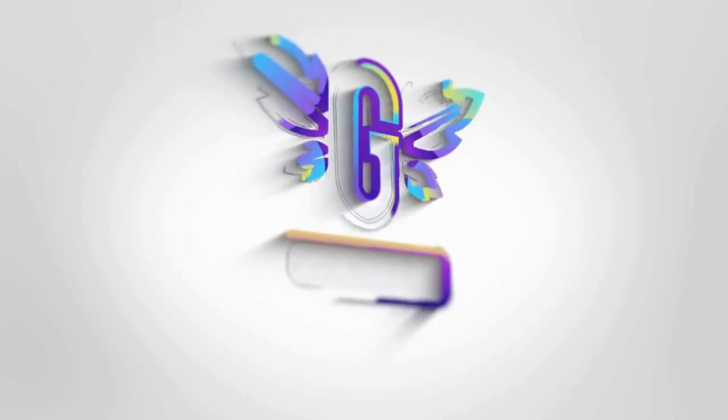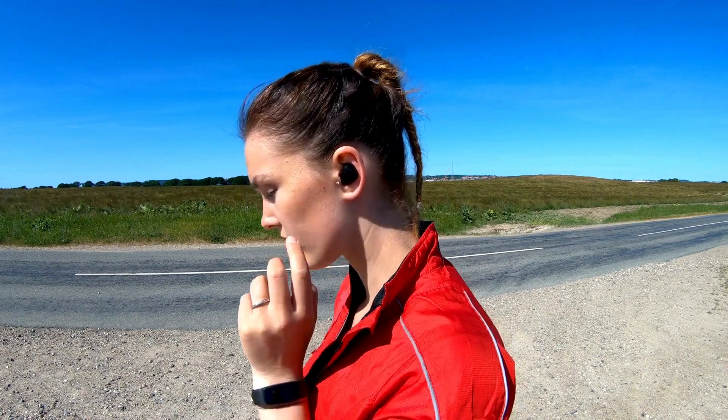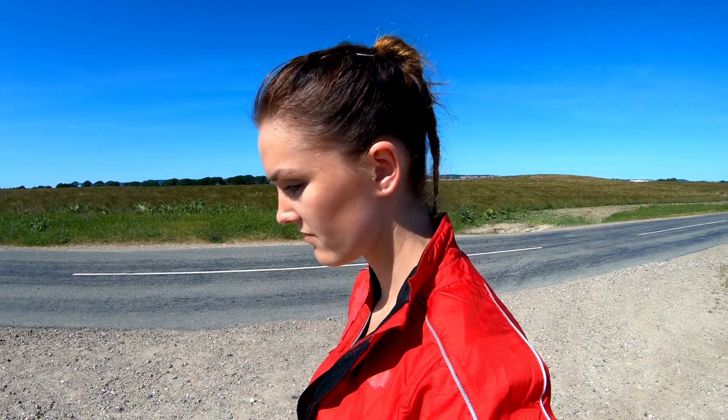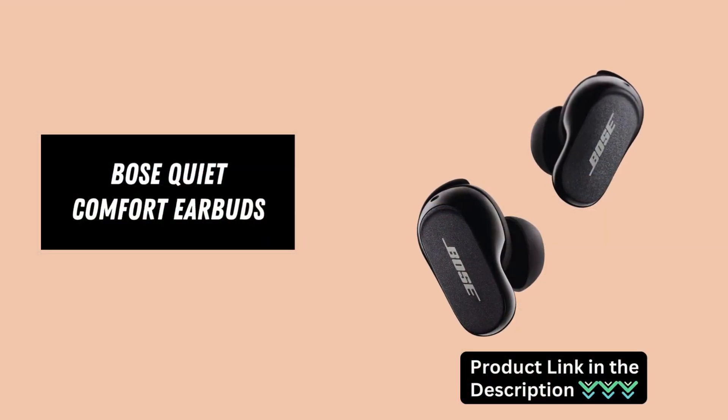Hey there! Today, we're delving into the world of premium audio with the Bose QuietComfort Earbuds. These wireless earbuds aren't just about delivering exceptional sound — they're equipped with cutting-edge features to elevate your listening experience.